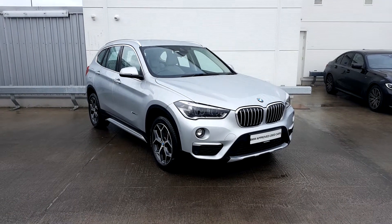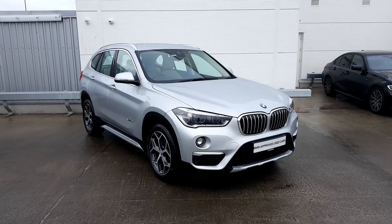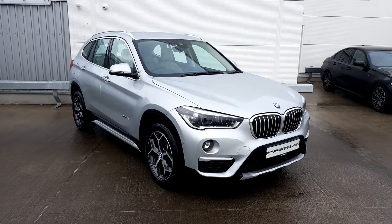Welcome to Joe Duffy BMW. Today we have a 2016 BMW X1 18D X-Line model.